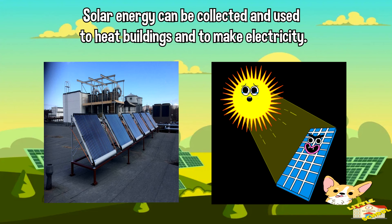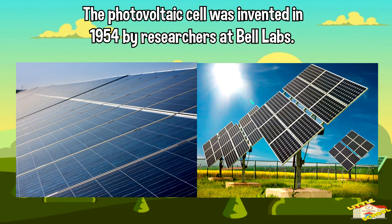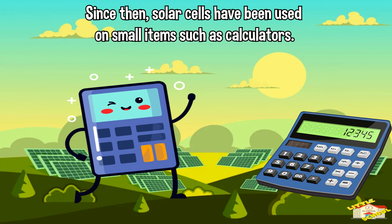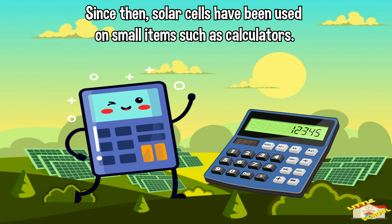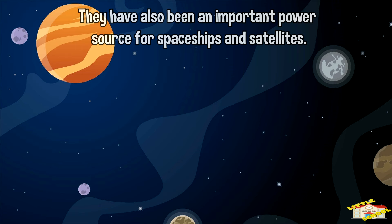Solar energy can be collected and used to heat buildings and to make electricity. The photovoltaic cell was invented in 1954 by researchers at Bell Labs. Since then, solar cells have been used on small items such as calculators.